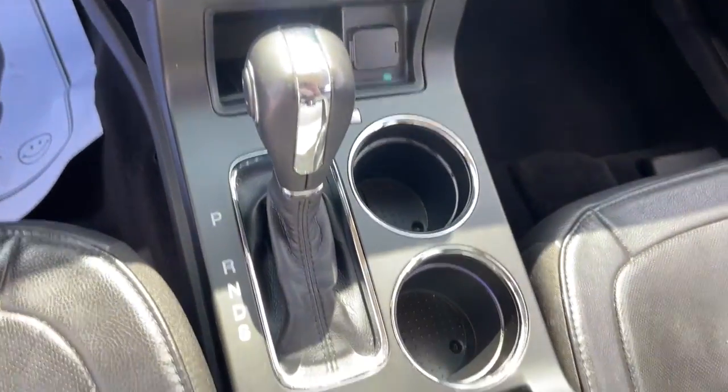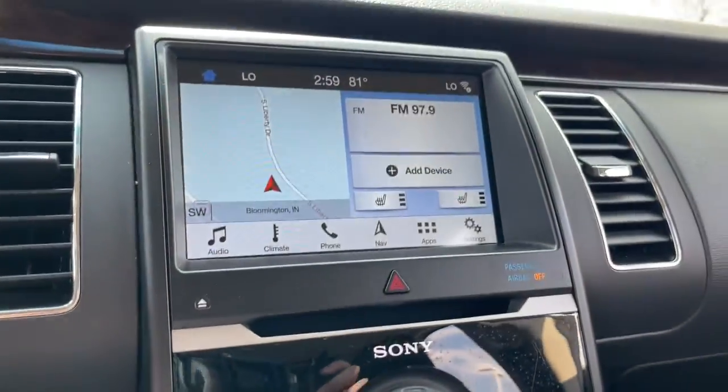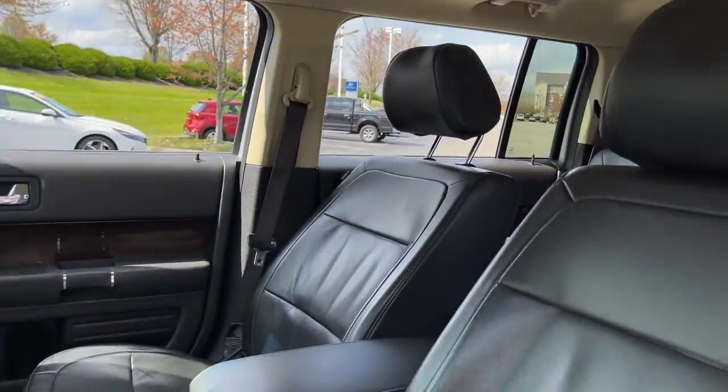Get into the Flex and give your family the gift of space, comfort and convenience. Come in for a fun and easy test drive. Our team will make it the best part of your day.